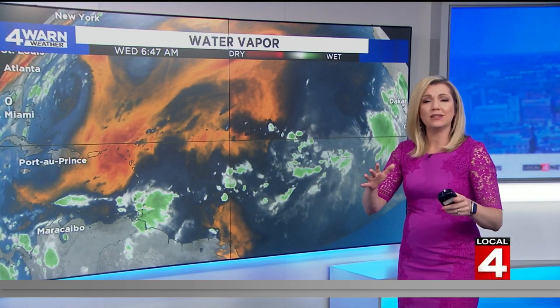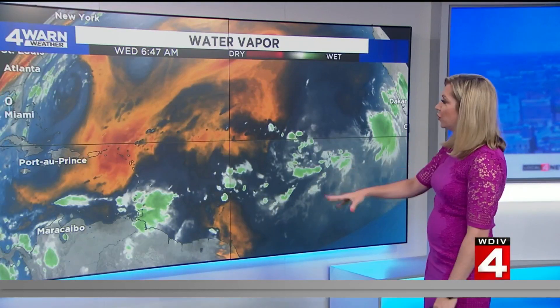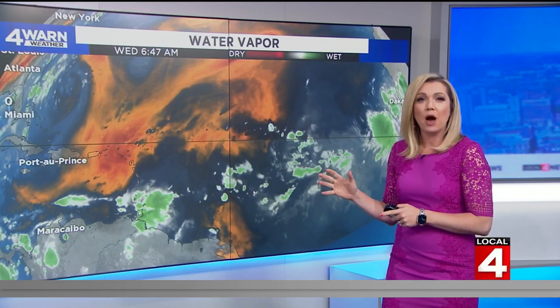We are tracking a few disturbances out into the Atlantic — far into the Atlantic. These little splotches of green are important because these could end up developing into some kind of cyclonic activity, which would mean we could see a tropical storm or even a hurricane develop out of this.